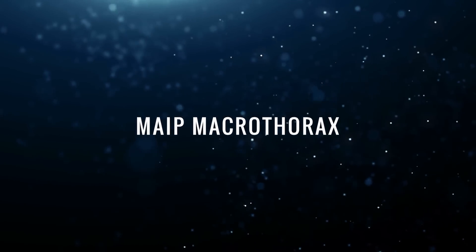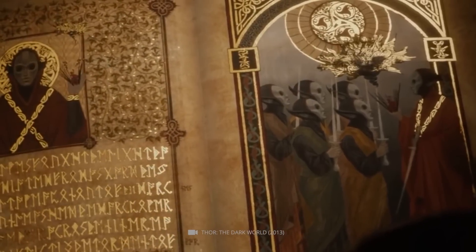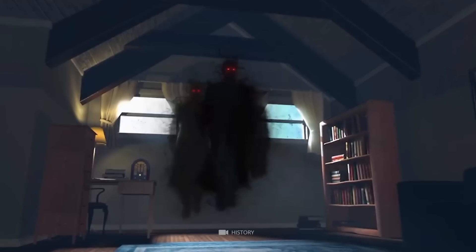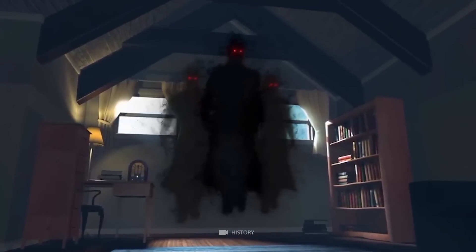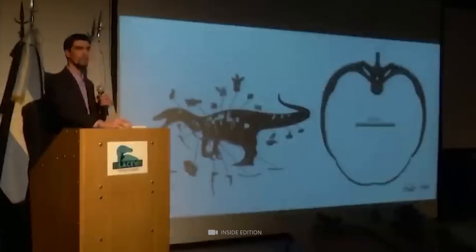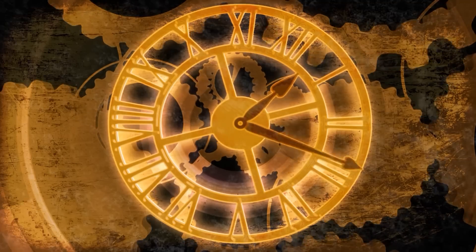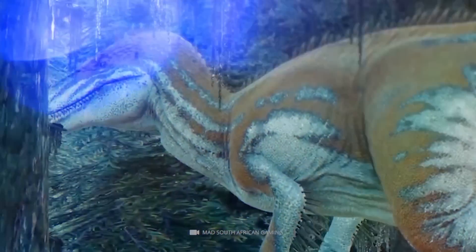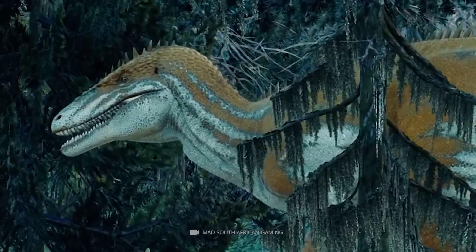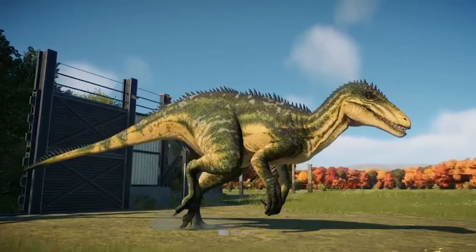Mype Macrothorax: If a dino is already named after an evil spirit from Tuelche mythology, the conclusion is that the so-called 'shadow of death' really wasn't a good place to be. Discovered in Argentina, reconstruction of the skeletal fragments left no doubt that this super predator was at the top of the food chain about 70 million years ago. With a height of three meters and a length of nine meters, Mype Macrothorax would have weighed a good five tons.